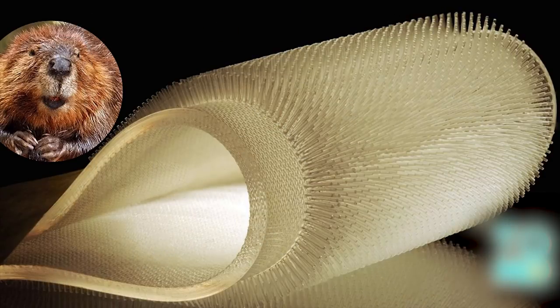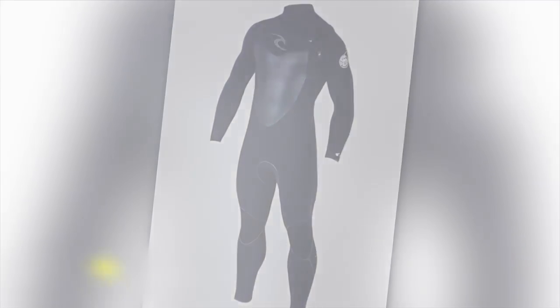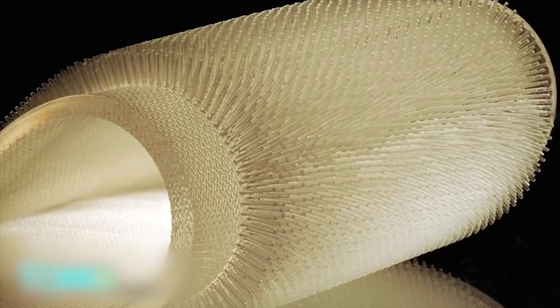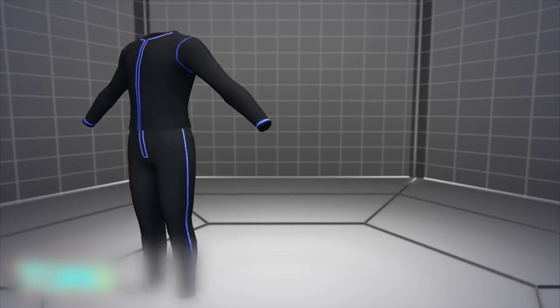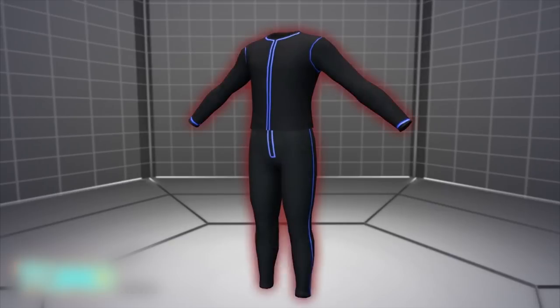MIT researchers have developed a beaver-inspired material for wetsuits to keep surfers warm. A team led by a graduate student at MIT were inspired by semi-aquatic mammals to develop an insulating material that could lead to a new kind of wetsuit. The researchers looked to beavers and otters which, like humans, lack the blubber that keeps aquatic mammals like whales warm.